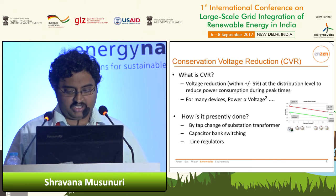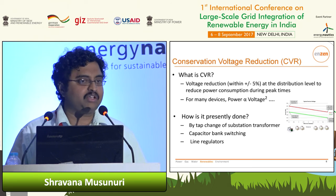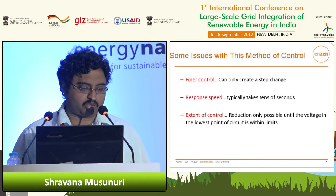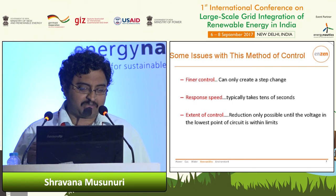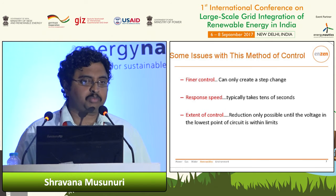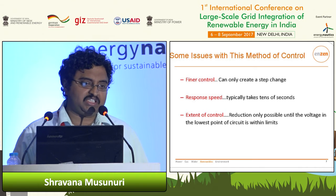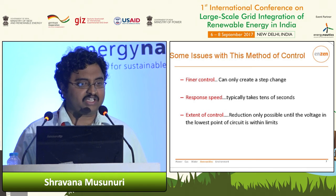How is CVR generally done? Typically we use what I call passive equipment already in the grid: tap-changing transformers, capacitor banks, or line voltage regulators. These are very effective and robust equipment that give good results. But there are some limitations. One is finer control — for example, a capacitor bank or tap changer operates in step changes, so you cannot do finer control of how much voltage you want to adjust on one feeder. Similarly, the response speed of a load tap changer is generally on the order of tens of seconds at the substation level, and there's also a reliability aspect — it's not efficient to change tap positions or switch capacitors many times a day because the equipment degrades.